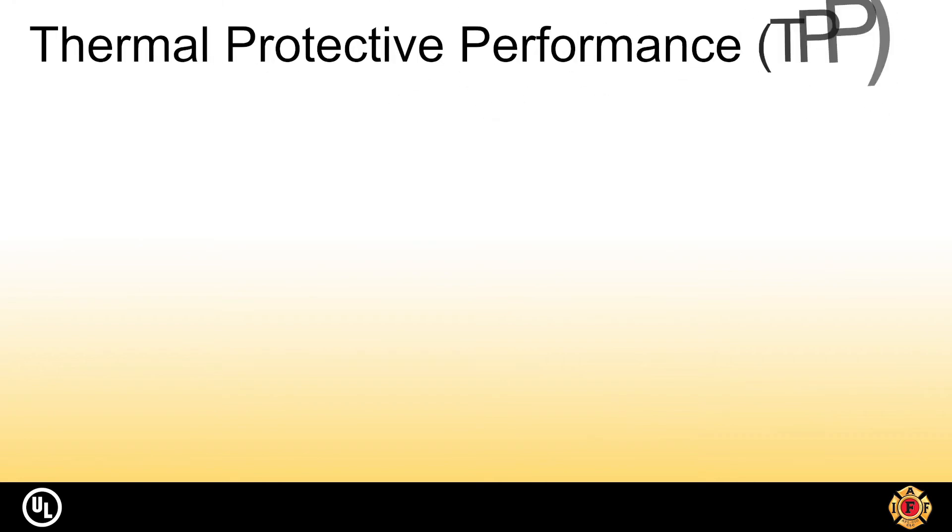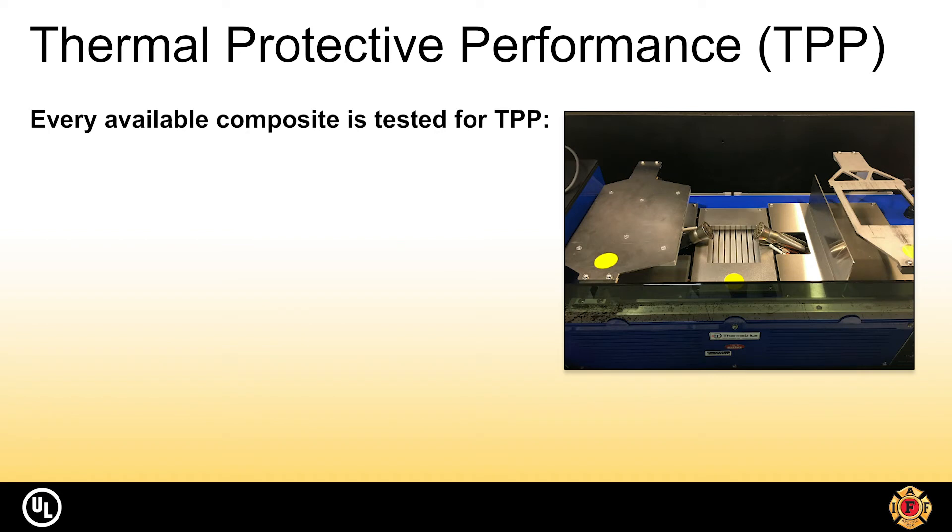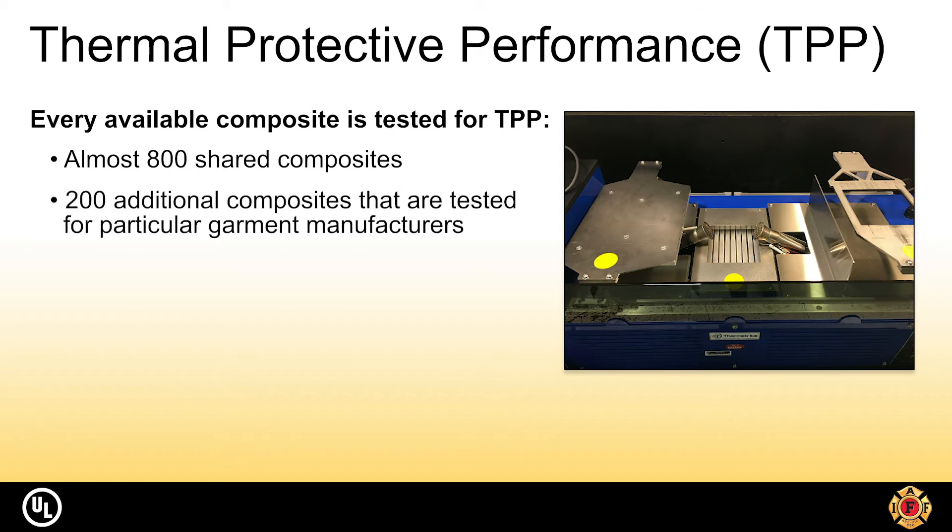The TPP test is performed on every single composite used in the industry. There are almost 800 composites shared across the manufacturers of these garments. In addition to those shared composites, there are roughly 200 more composites tested specifically for particular garment manufacturers.